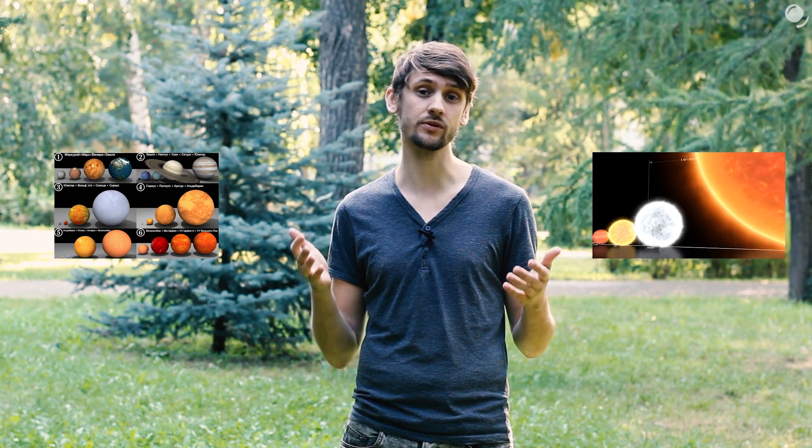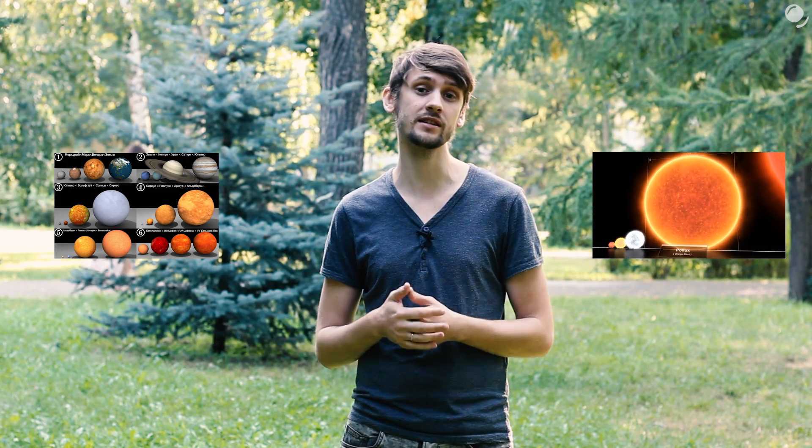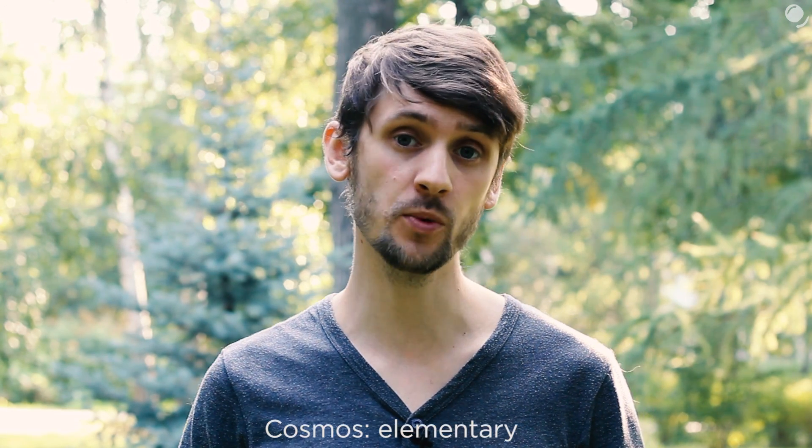There are a lot of images or videos with nice graphics on the internet that demonstrate star size comparisons. But to better feel the actual size difference between the Sun and giant stars, instead of making CG videos, I decided to create a scale model using simple real-life objects.